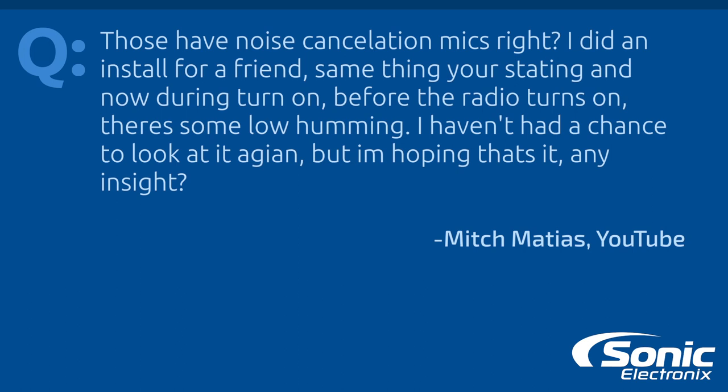The follow-up question is: those have noise cancelling mics — someone did an install for a friend, had the same humming problem, and was hoping for some insight. A lot of Hondas have them. On the older Accords there was a noise cancelling mic in the front and rear of the car. On the newer Accords, like in the video, you actually can't just disconnect the microphones, because then the factory Bluetooth will not work when you're adding a four-channel amplifier, sub, or whatever.